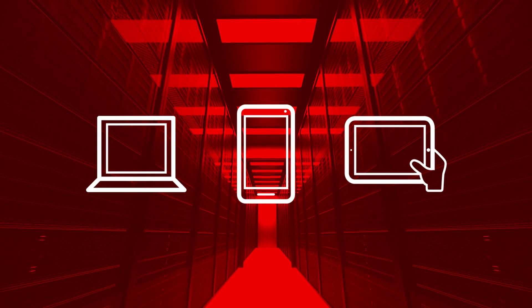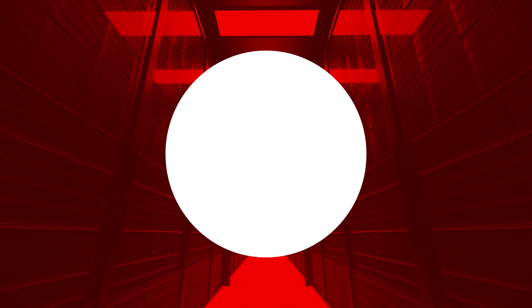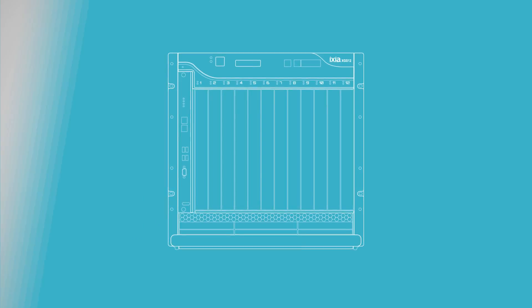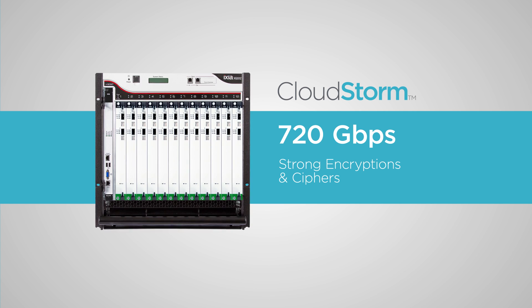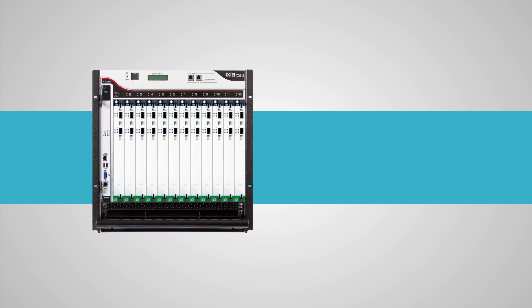To better protect online data, the world is moving towards 100% encryption. In fact, a scheme to encrypt the entire World Wide Web is actually in operation. IXIA's CloudStorm is the industry's first solution to break the SSL test barrier, achieving over 720 gigabits per second of traffic with strong encryptions and ciphers in a single chassis.